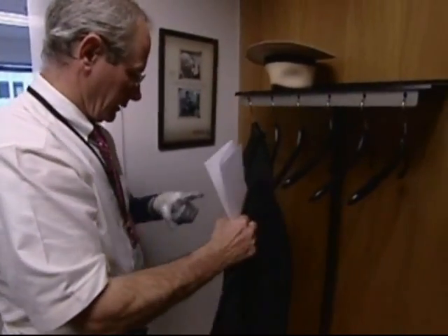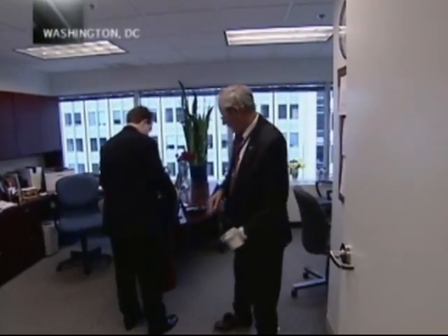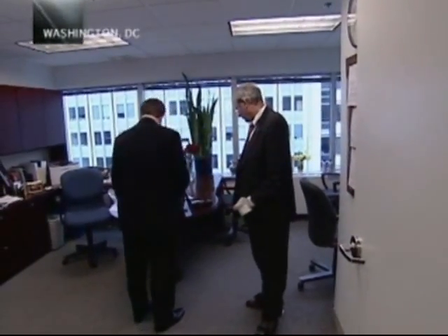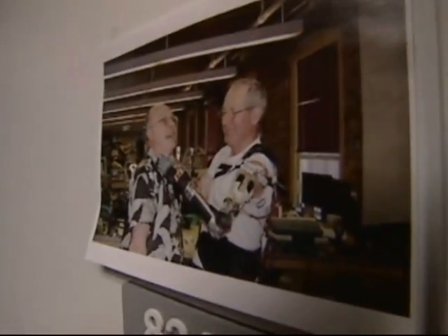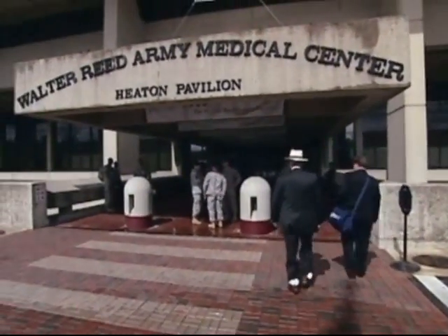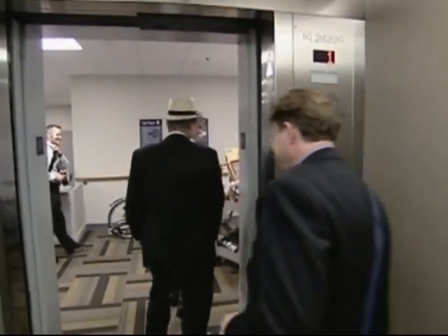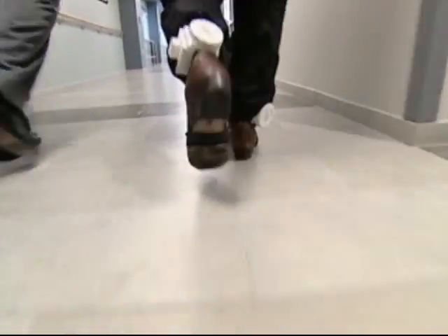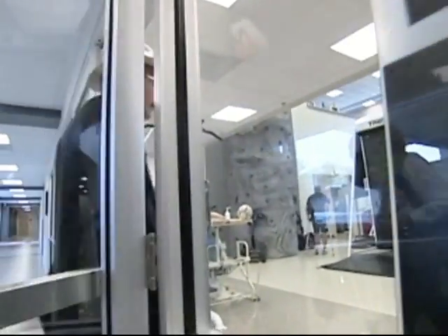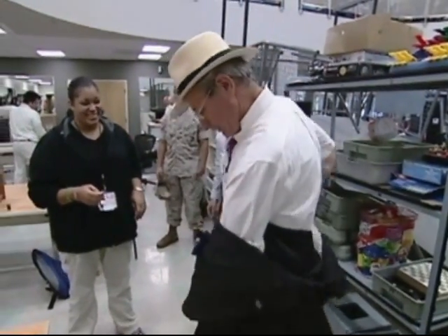Fred Downs is on a mission. He's chief prosthetics consultant at the Veterans Administration, and he has plenty to say about the medical technology available to service members and vets. Fred's an amputee himself — he lost his left arm to a landmine in Vietnam in 1968. Today, he's going to demonstrate a prototype version of a new prosthetic arm to amputees at Walter Reed Army Medical Center.